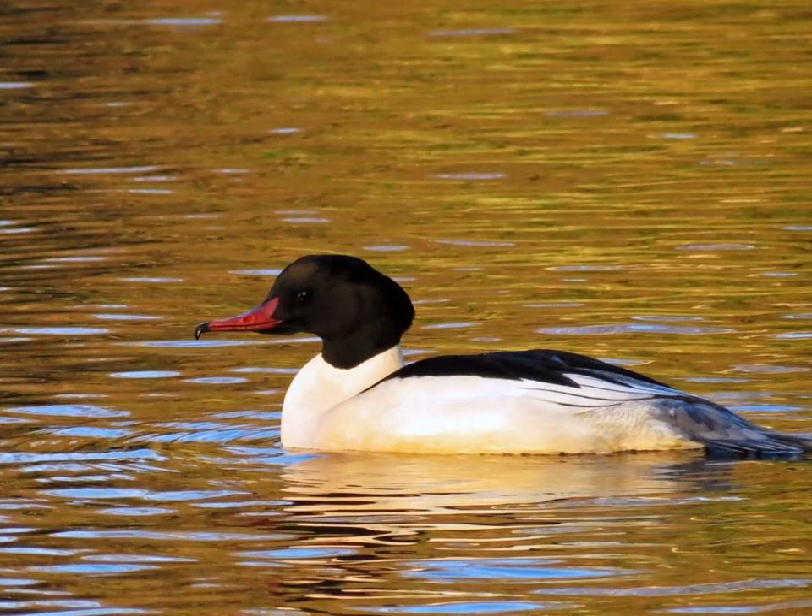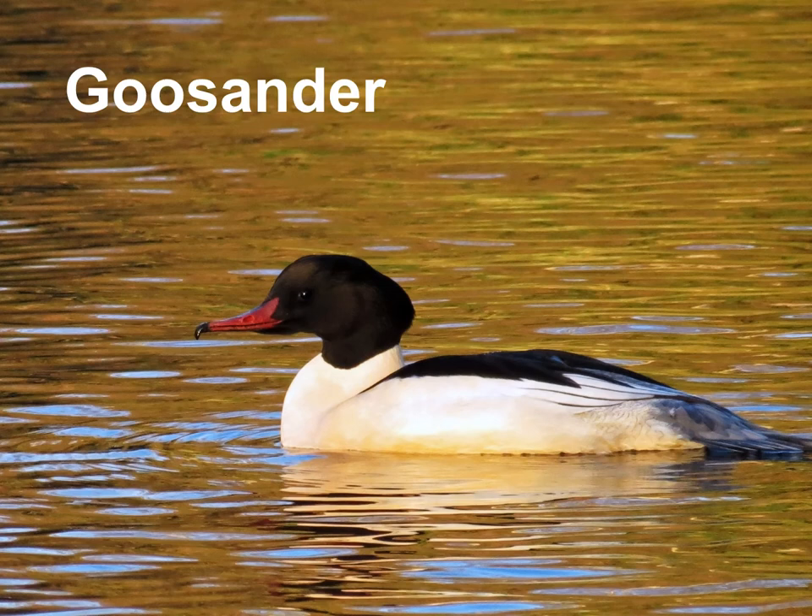Anyone know what this is? This is a goosander. You can see it's got that long, pointy bit at the end of its beak — it's adapted to be able to catch fish with that lovely hooked beak. Goosanders are pretty cool because the males, to try and impress the females, will do a sort of dance, and the female will be most impressed by the best dancer.